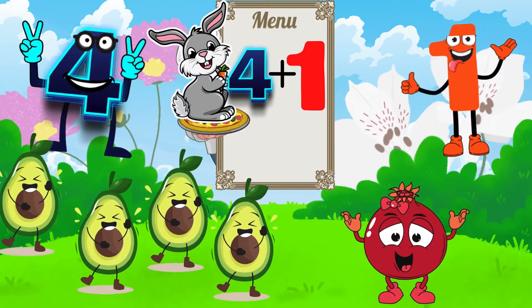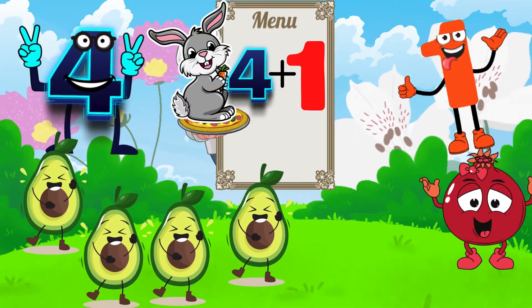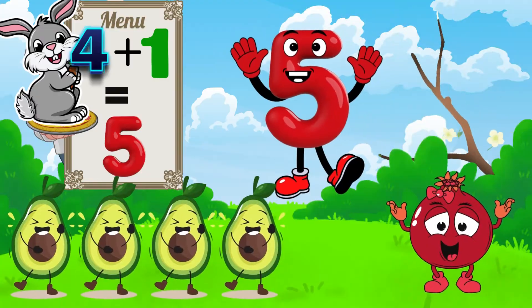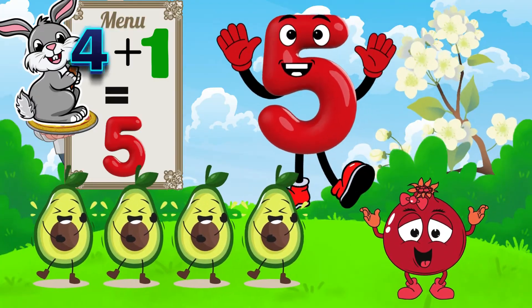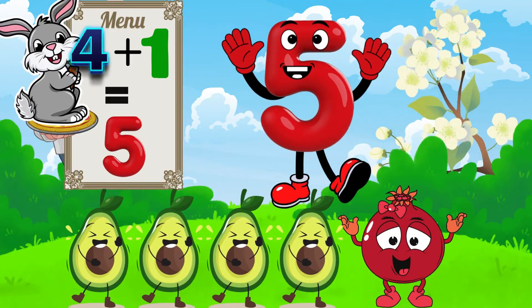Here comes four delicious avocados and one yummy pomegranate. Let's add them together. Four plus one equals five — a whole fruit salad of numbers. Big high five, superstars!